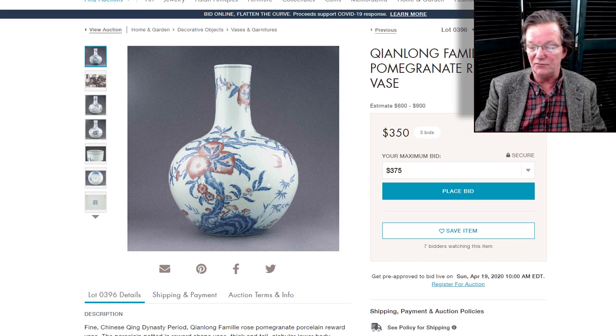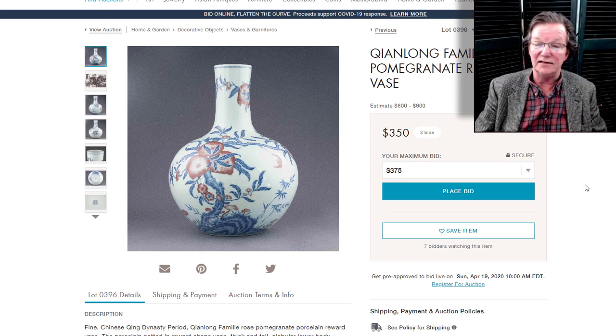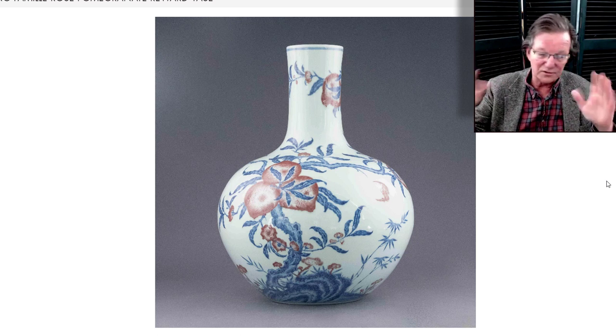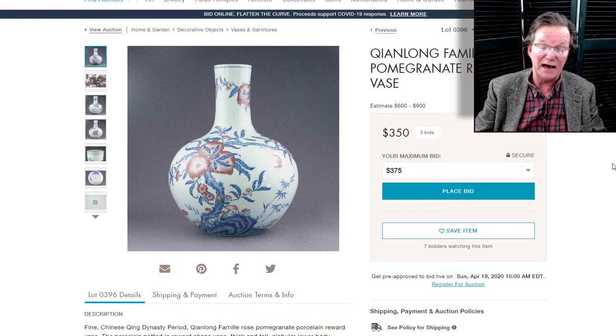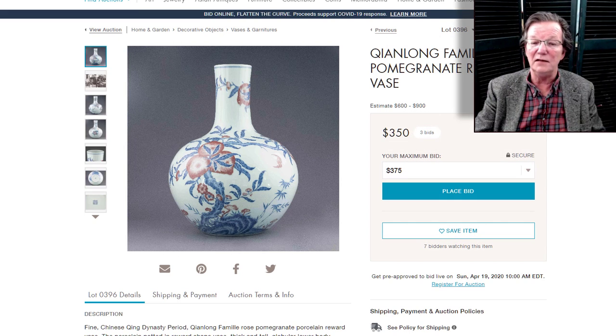How did this end up in Roswell, Georgia with $600 to $900 estimates? This is a Qianlong peach jar — they didn't even identify it properly, calling it a pomegranate reward vase. Those are peaches, not pomegranates, and they're all tied to the Qianlong Emperor's 60th birthday. There's a whole story about peaches and birthdays. With a $600 to $900 estimate, this jar if authentic would be worth into the millions.